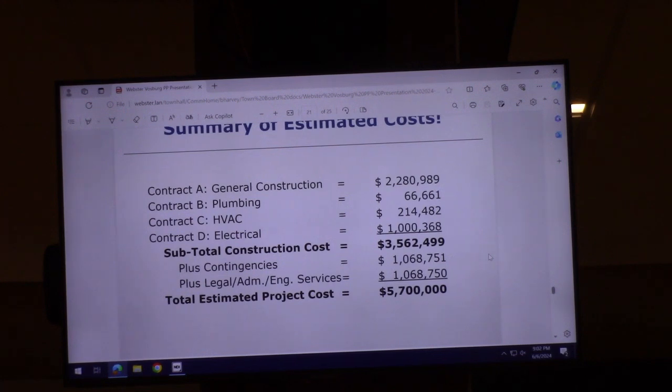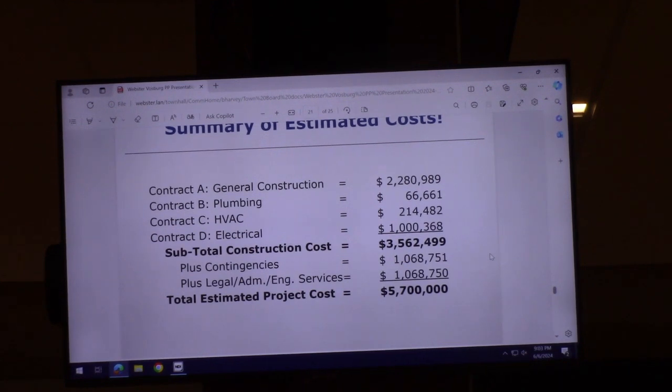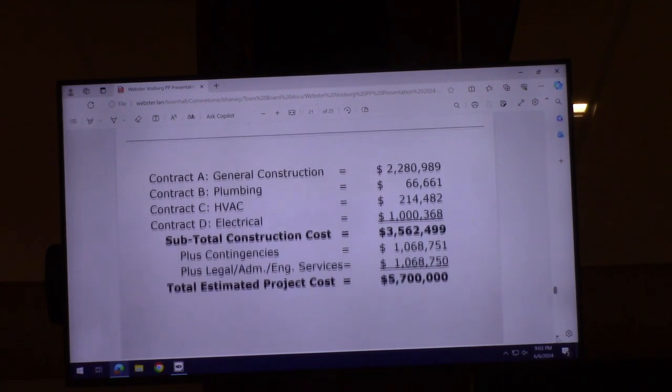If we pass a bond resolution tonight for $5.7 million, the biggest misconception is that tomorrow we go borrow $5.7 million — that's not the case, especially if we get a grant. The WIIA grant we're applying for is approximately a quarter of the $5.7 million. The deadline to apply is June 14th — next Friday. Empire Facilities Corporation, EFC, manages the WIIA grant applications, and if you don't have these required steps completed tonight, you won't be considered.